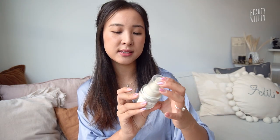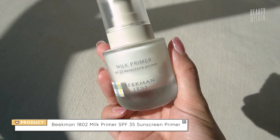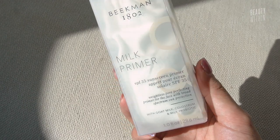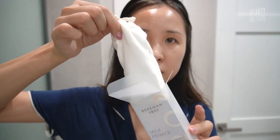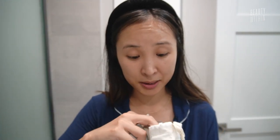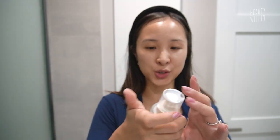Moving on to this one — this is the Beekman Milk Primer SPF 35 Sunscreen Primer. It has an SPF 35, so it's a sunscreen primer. I assume that you use it after your moisturizer, or maybe in place of it. This is the first time I'm trying it out, so we'll take it out of its little pouch. Anything that can help streamline the routine, I am down for.